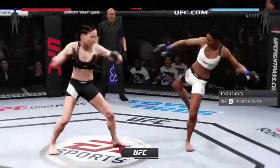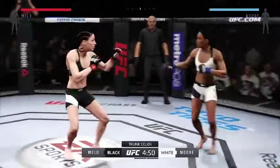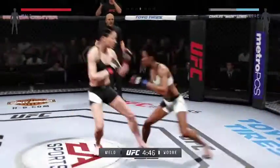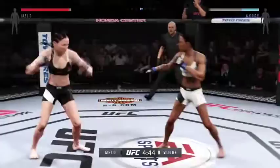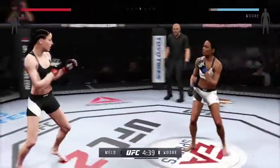Here we go! Our fight tonight is scheduled for three five-minute rounds. White trunks for The Great, black trunks for Bone Crusher. Tonight is her first fight in the UFC since becoming The Ultimate Fighter — an experience she says is life-changing, and tonight she wants to make yet another statement.